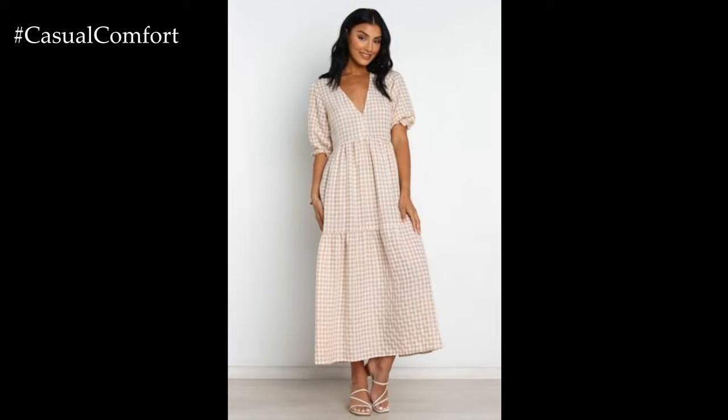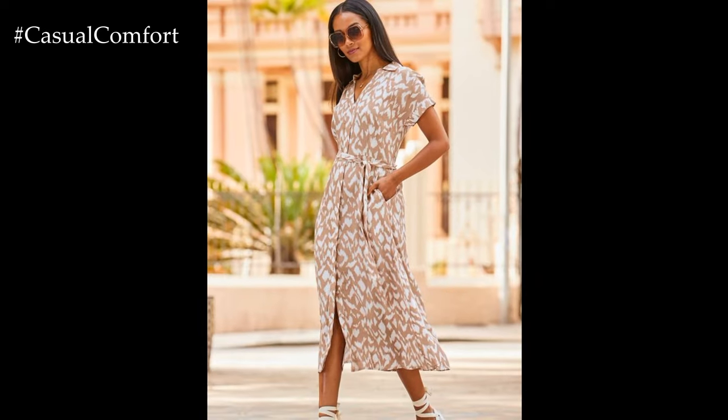So, whether you're planning a beach vacation, a casual day out, or a summer soiree, we've got you covered. Let's get started!